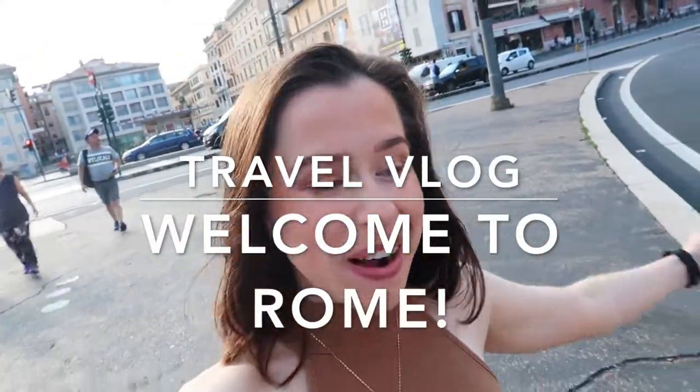Good morning everybody and welcome to Rome! We made it here yesterday after a pretty long train journey and just wait to see where we are.